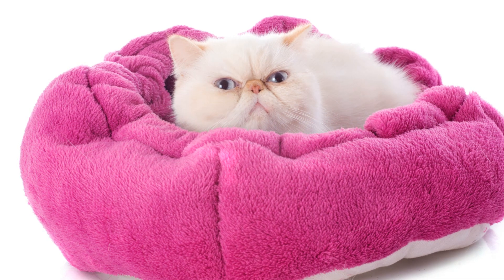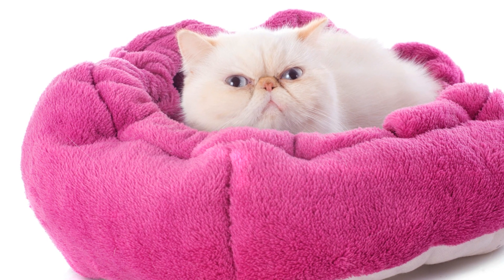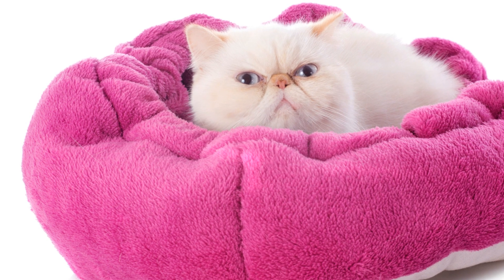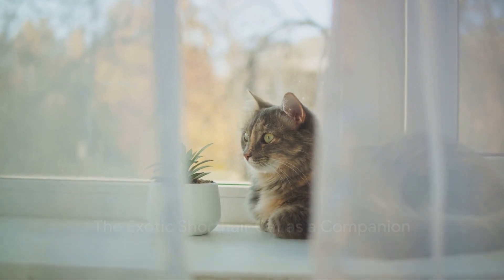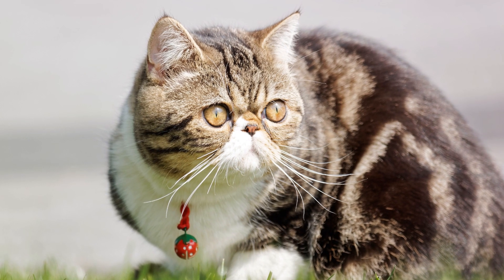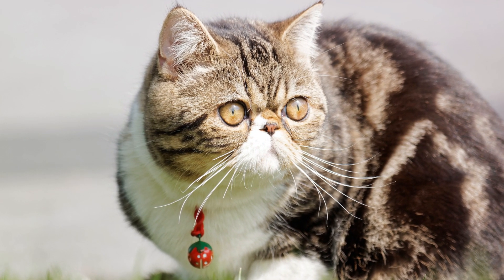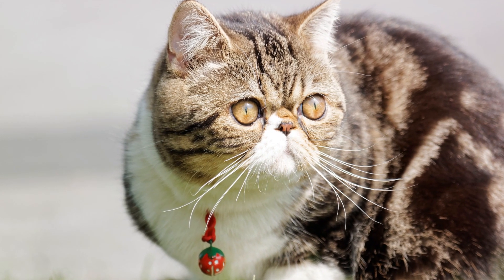So, with a history as rich as its coat colors and a unique set of features, the Exotic Shorthair cat is indeed a breed to behold. Next, we'll explore what makes the Exotic Shorthair cat a perfect companion. The Exotic Shorthair cat is not just a furry friend but a companion that brings joy and comfort to its human family.